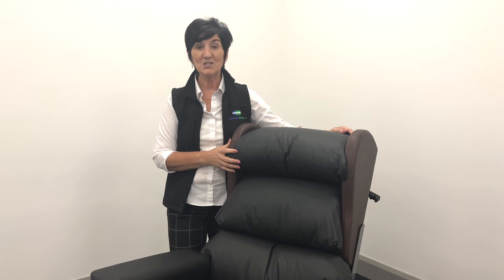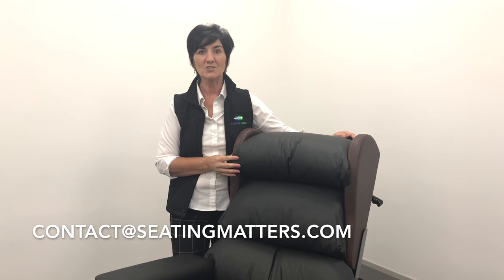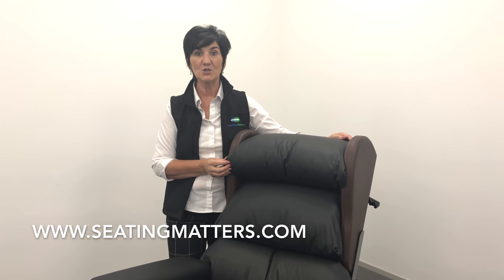For more information on the Milano chair, contact us here at Seating Matters or visit our website.